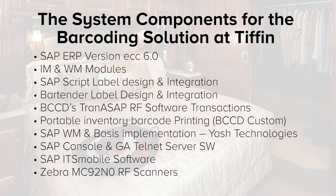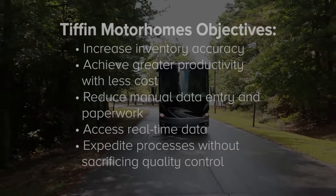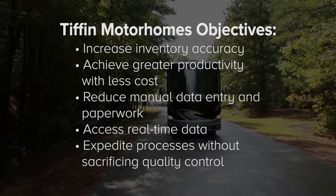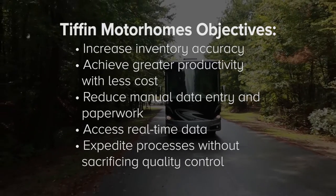TRAN ASAP automates the inventory tracking and management process, speeding up transactions, reducing resources, and improving accuracy. By combining TRAN ASAP with Zebra equipment and SAP ERP software, BCC Distribution developed and delivered a turnkey solution to meet Tiffin Motorhome's key objectives to save time and money by increasing accuracy and productivity, without ever sacrificing the commitment to quality that has built Tiffin Motorhome's outstanding reputation.